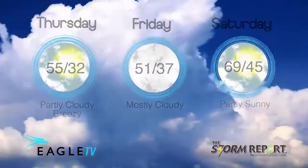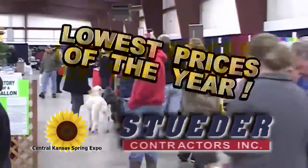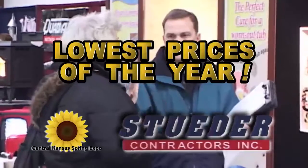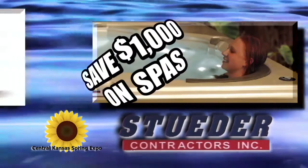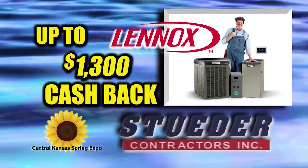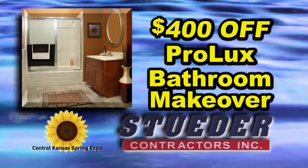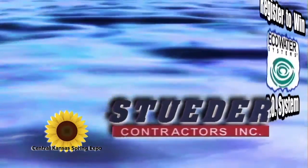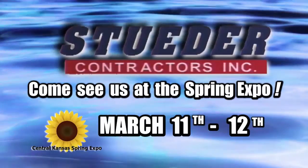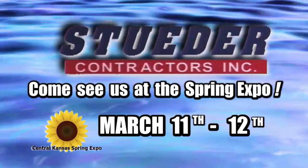From the Eagle Storm Watch Weather Center. The Central Kansas Spring Expo means the lowest prices of the year from Steeder Contractors. Stop by our booth and save a thousand dollars on spas, get up to thirteen hundred dollars cash back on Lennox heating and air, take four hundred dollars off a Pro Luxe bathroom makeover, and register to win an eco water RO system. The lowest prices of the year from Steeder Contractors are March 11th and 12th during the Central Kansas Spring Expo in Great Bend.